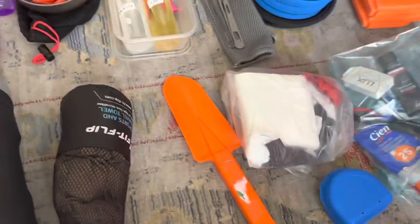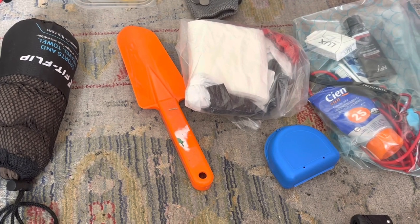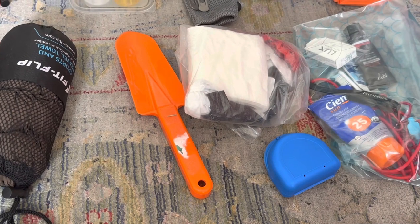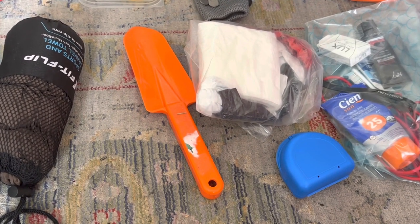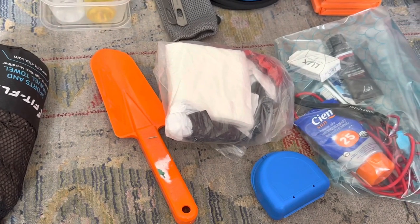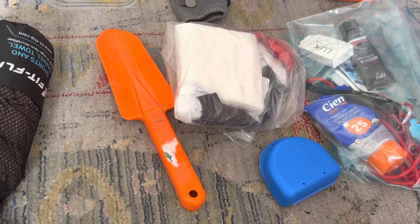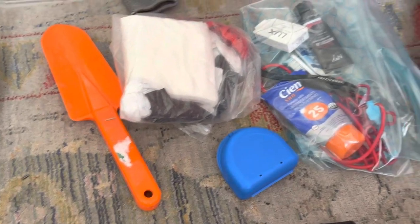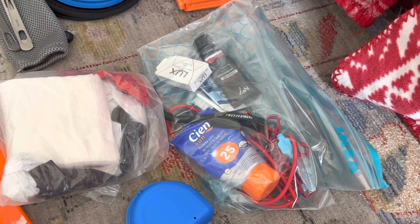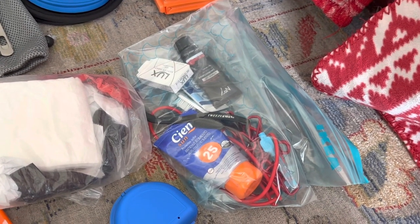Toilet paper and a spade — the spade is for when I'm about 30 meters from paths and water sources, where I can dig a hole about 10–15 centimeters deep. The second option is doggy poo bags, which work very well for humans too — that's the carrying-it-out option, particularly useful for beach camping. Next is the sundry toiletries bag with a toothbrush and all the obvious stuff, a clothesline made from shock cord for drying things, and sun cream.